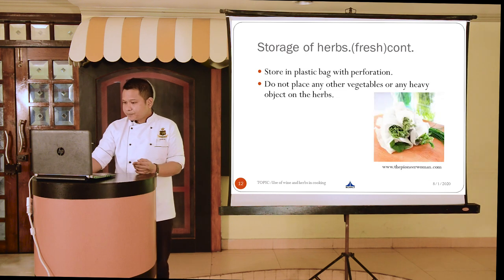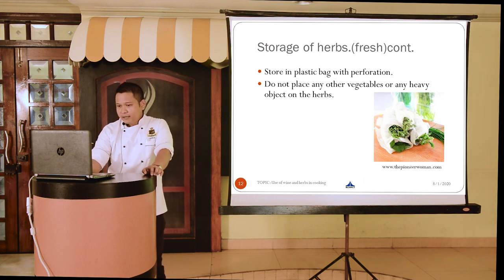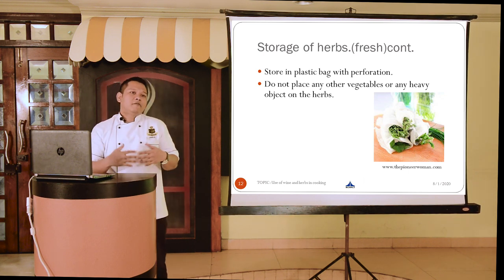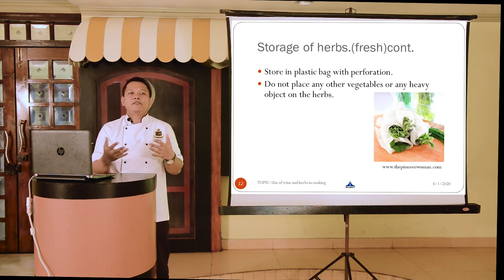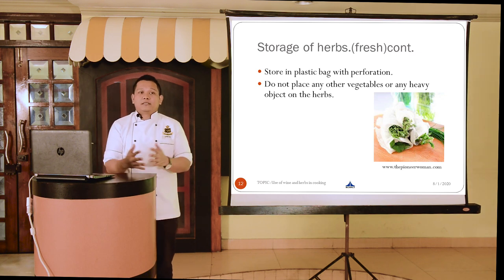Use food-grade plastic material in the kitchen. One often overlooked point: whenever storing fresh herbs, make sure you don't put any heavy vegetables, objects, or utensils on top of them. If you have a rack dedicated only to fresh herbs, that would be the best option.